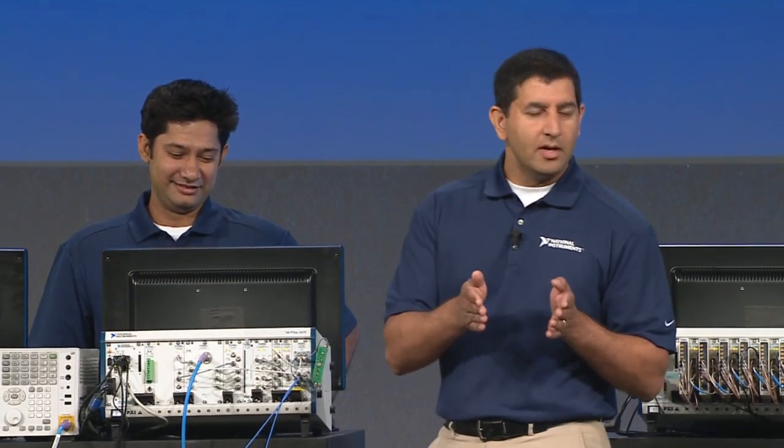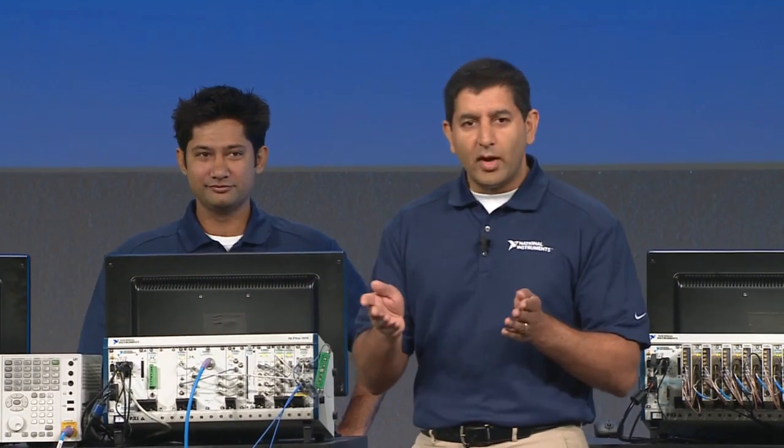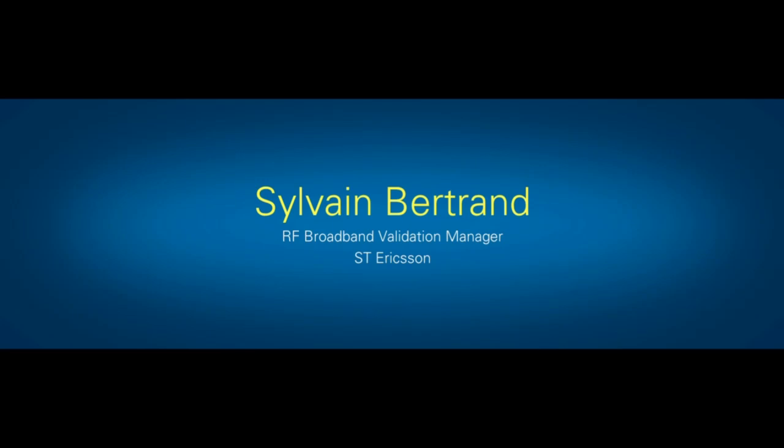ST Ericsson is a leader in semiconductors for mobile devices like cell phones and tablets. They embraced the PXI platform a while ago. Most recently, they've actually started making use of our 5665 analyzer. I'd like to welcome Sylvain Bertrand from ST Ericsson, Grenoble, to the stage.